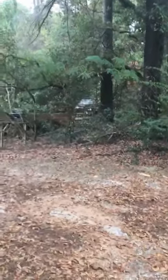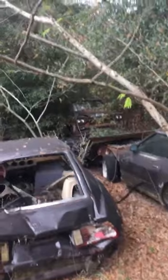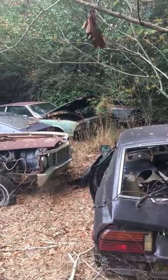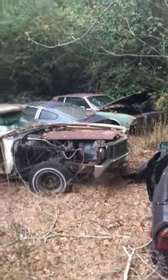There's an old '58 or '59 Apache back in there, a bunch of Nissan Z cars. Yeah, that looks like just a cab on a chassis on the '58 or '59. A couple of '70s Monte Carlos back in there, more Z cars.